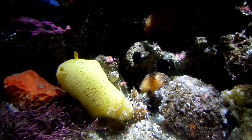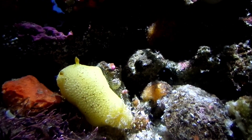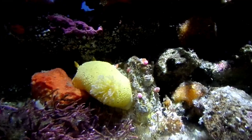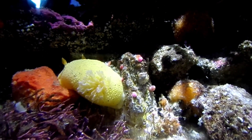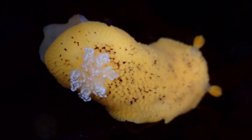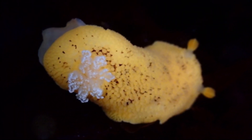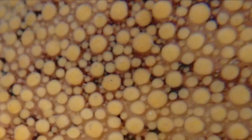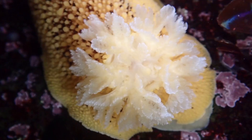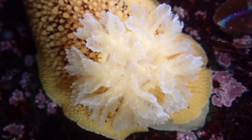They can be found from the low intertidal zone to depths of around 750 feet deep. The slugs are variable in color, from pale yellow to dark orange. The back of their body is speckled with black spots. The body is covered with protruding bumps called tubercles, and fluffy white gills protrude from the back of the body.